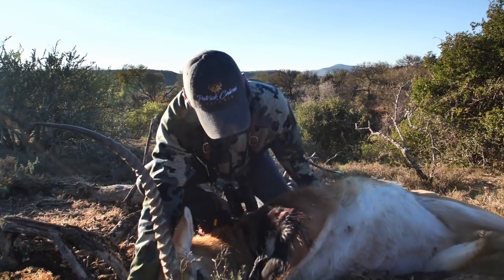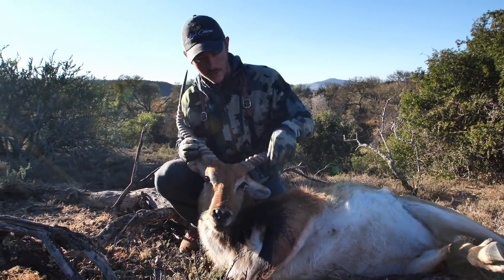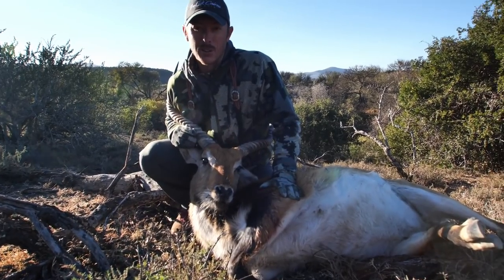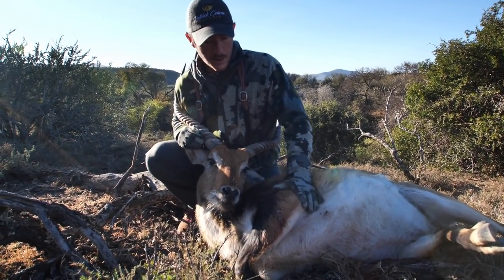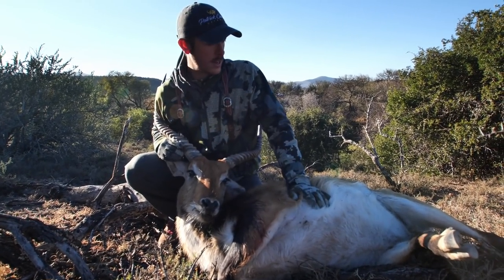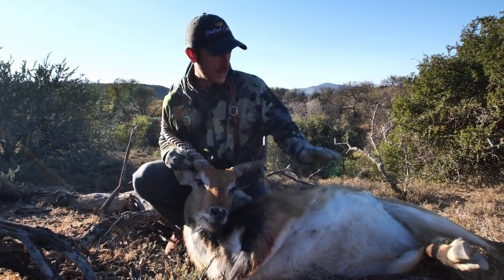One of the things with these African animals that's different from our North American animals is their vitals are a little farther up in their chest. Sometimes you have to hit them right in the shoulder, so you need a little bit bigger caliber, or just make a good shot. His leg is totally broken, so that just put him down and I got vitals.